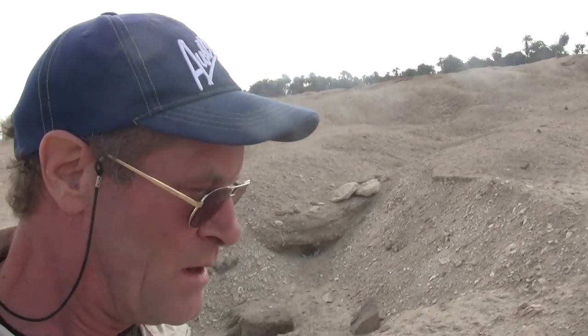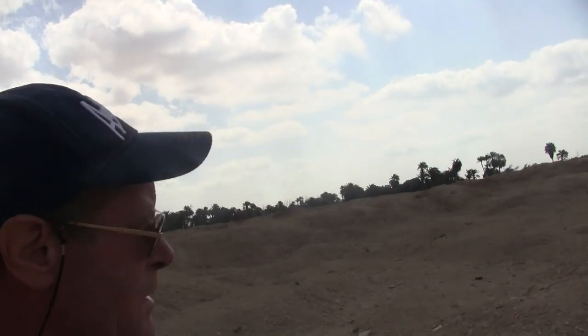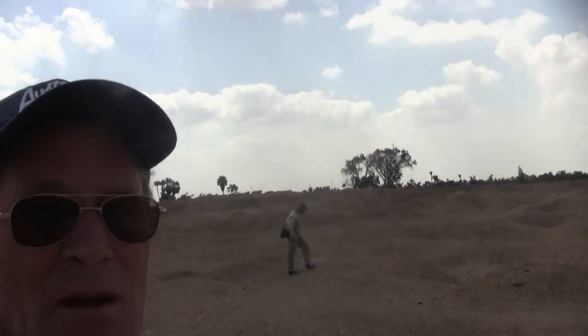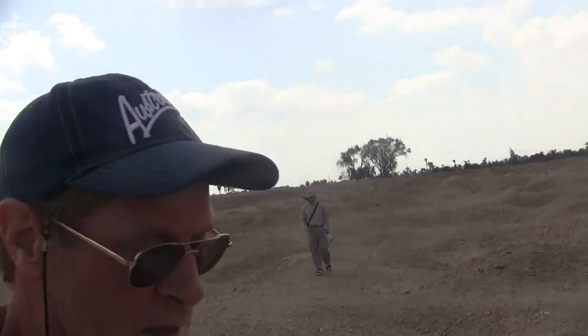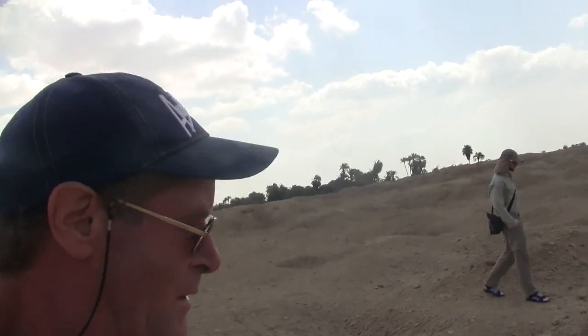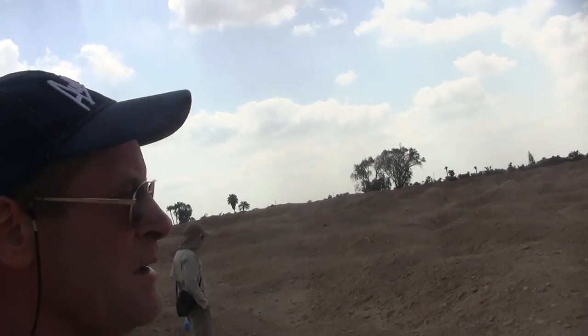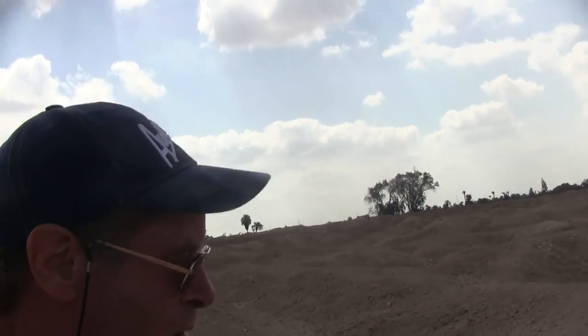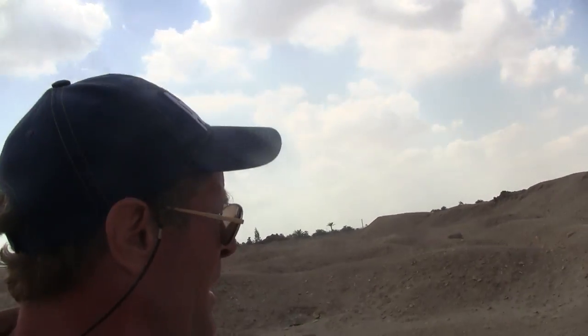This site is called Hawara and it's from the Middle Kingdom of Egypt. Tomb robbing has been a major issue here. Theoretically, there is a labyrinth underneath — three thousand rooms supposedly originally lined in granite — but much of it has been quarried during Roman times, the material recycled and made into other buildings.